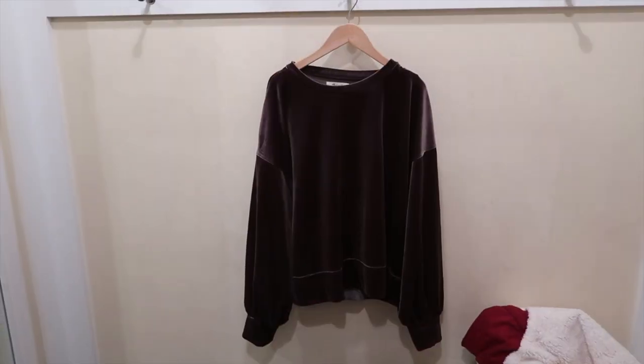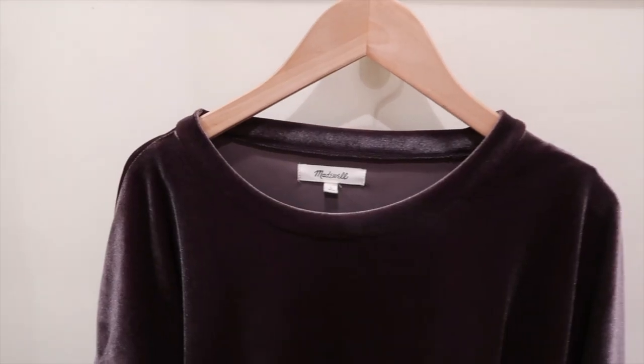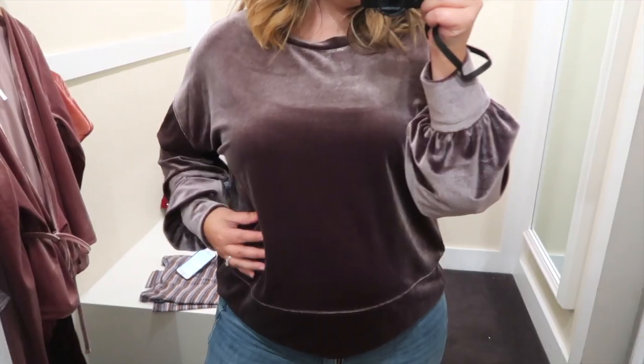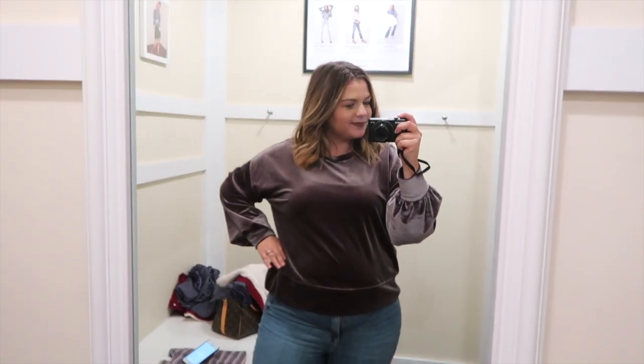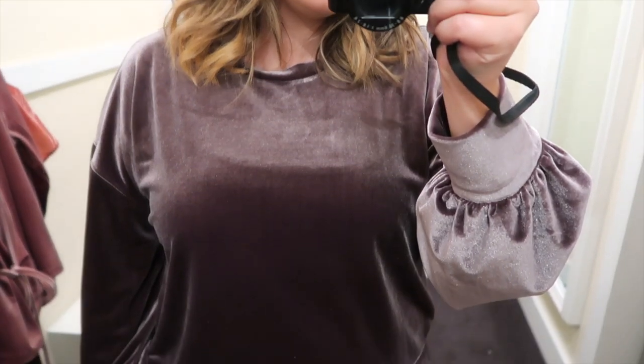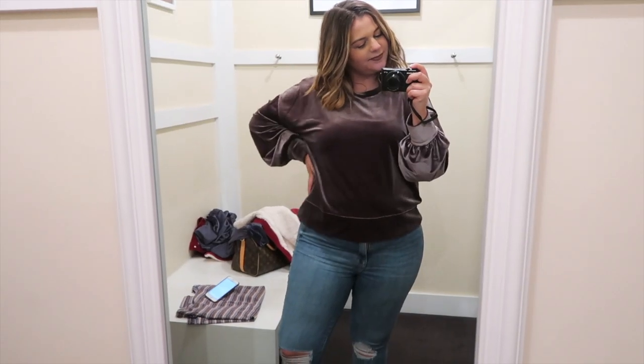They did have the same sweater in a smaller size but in a different color, so I tried it on in brown in a large. The large fit me so much better — it still had that loose, comfy, relaxed fit, but it didn't swallow up my body the way the extra large did. I just loved that blue color so much though, so I decided to pass. I actually thought about having them order it in a large, but I found something later in the video that kind of filled that void.